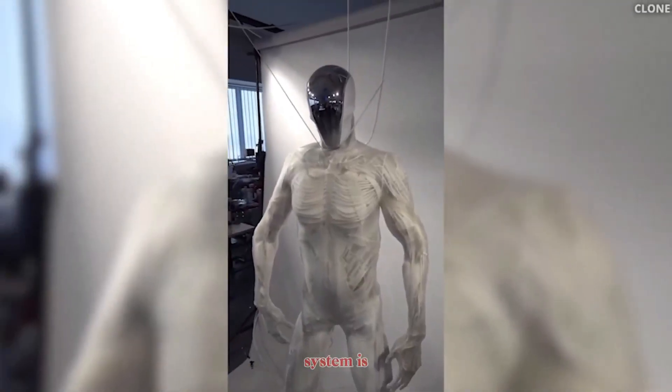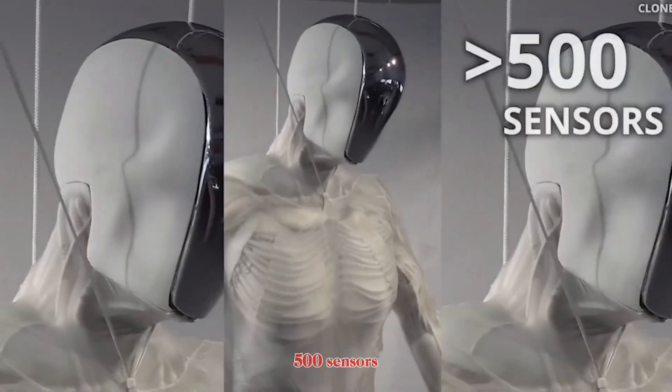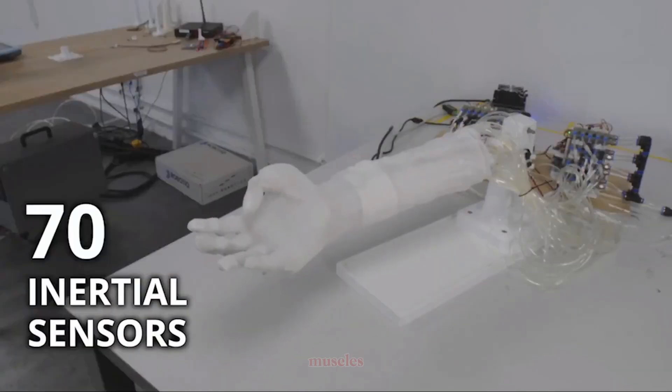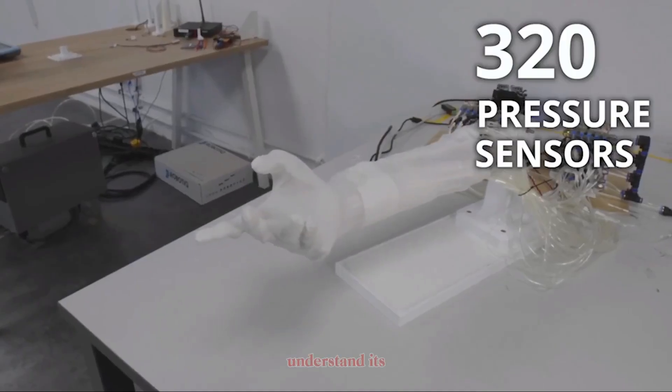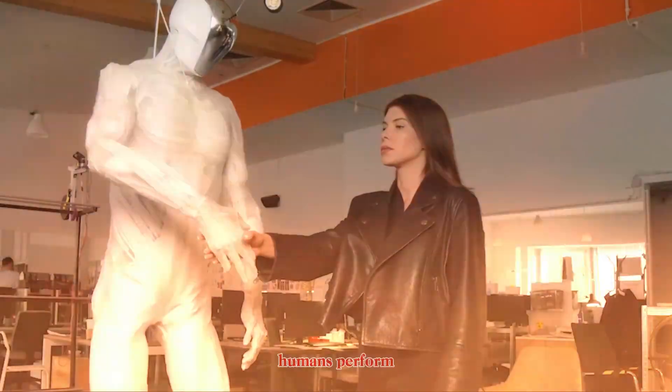Protoclone's sensory system is equally advanced. It carries more than 500 sensors, including depth cameras in its head, inertial sensors in its joints, and pressure sensors built into its muscles. This allows Protoclone to perceive its environment, understand its own body, and even learn tasks by watching humans perform them.